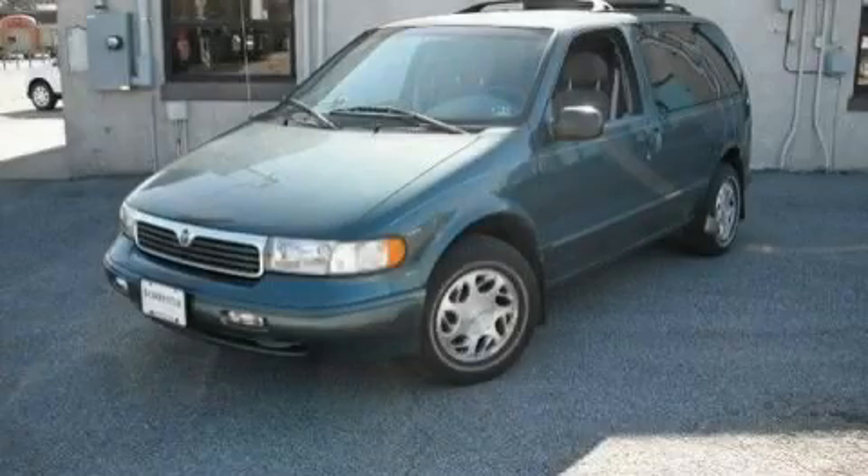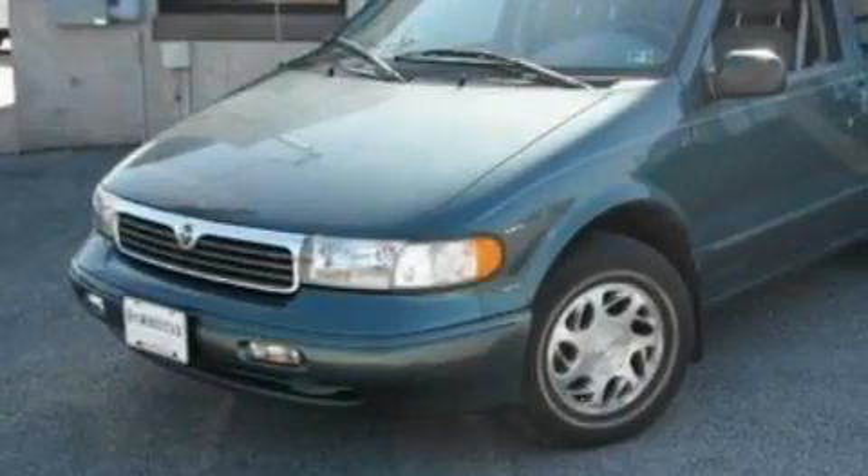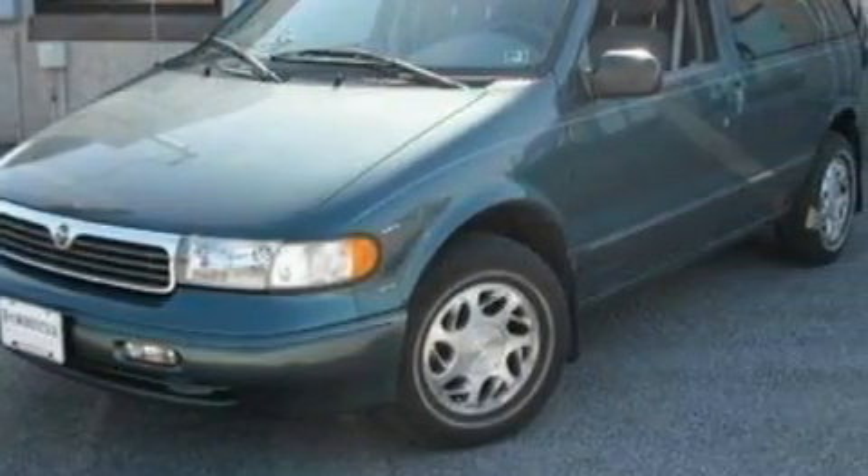This is a 1997 Mercury Villager, room for the entire family. It has a 3.0-liter six-cylinder engine and a four-speed automatic transmission.